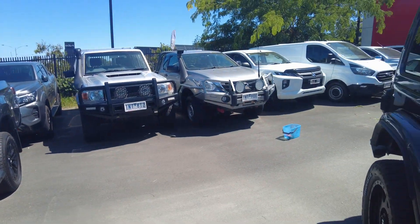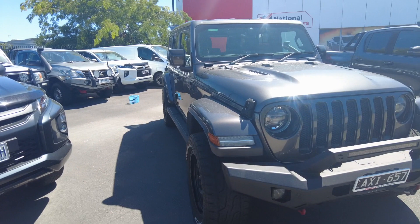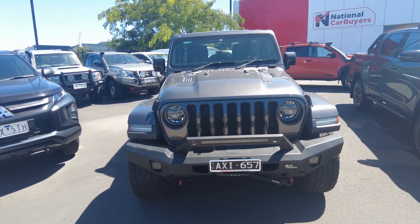If you'd like to look at this beautiful Jeep Wrangler here at Berwick Mitsubishi, we are located at 20 to 32 Kangan Drive, Berwick. It's been an absolute pleasure showcasing this beautiful car and we'll catch you on the next video.